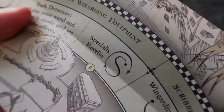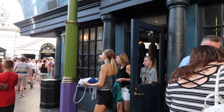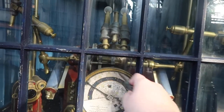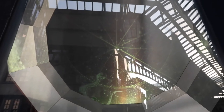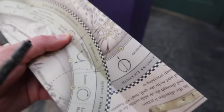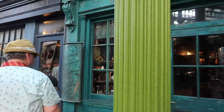Next up is Specialis Rebellio, which is at Wise Acres — it's right here, right to the right of this entrance. Next up is Scribillis and Wingardium Leviosa, one of our favorites. It is literally right next to Wise Acres here.